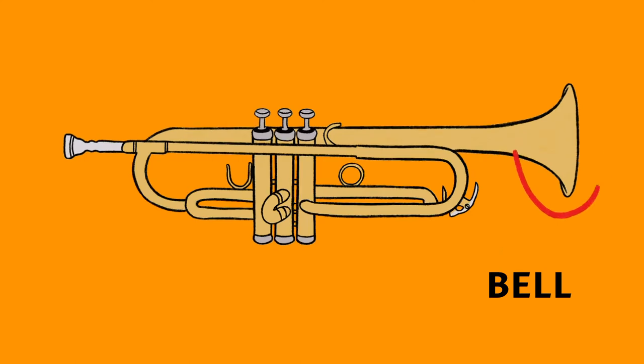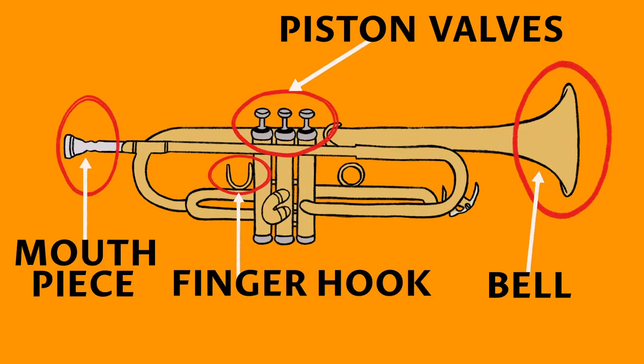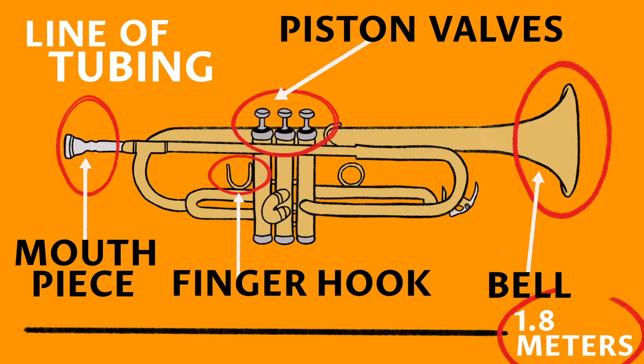The modern trumpet consists of components like the bell, finger hook, mouthpiece and piston valves. These are all set along the line of tubing. The tubing of the trumpet is surprisingly long, about 1.8 meters in length.